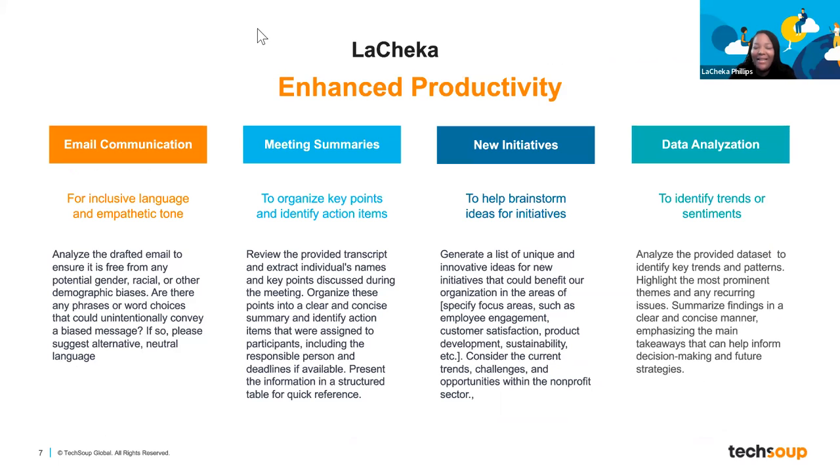Thank you, Kevin. My name is Lashika Phillips and I am the Director of Equity, Inclusion, Diversity, and Culture here at TechSoup. I have the opportunity to help lead a lot of the diversity, inclusion, and equity initiatives across the organization and with the nonprofits we serve. I'm super excited to talk about how I'm currently using ChatGPT — I'm going to cover four key ways and share some examples, ending with my takeaways.